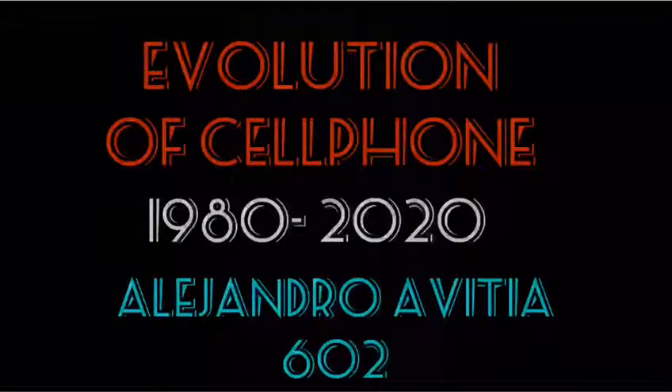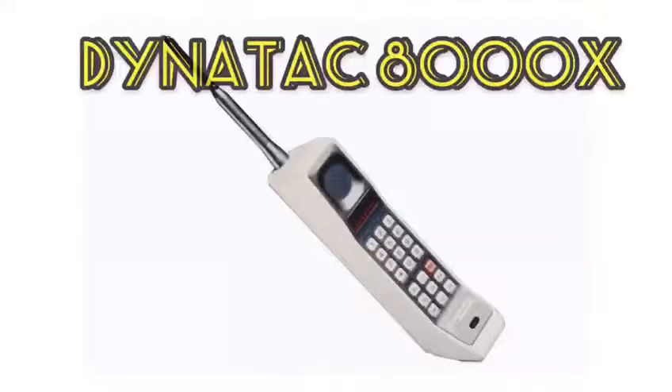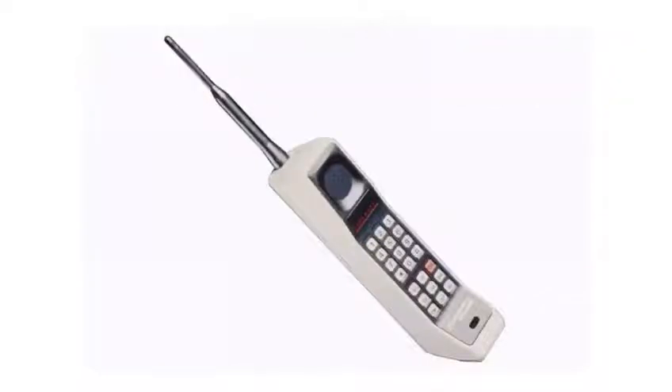Hi, my name is Alejandro Vitia and I will present you the evolution of cell phones. They were very large and heavy phones. They needed many hours of charging. They had high cost and they were not very practical.